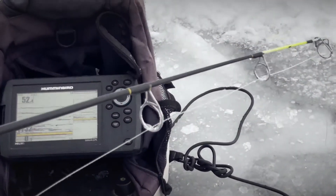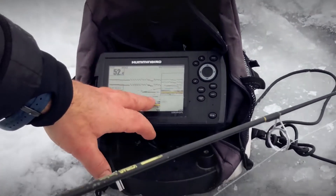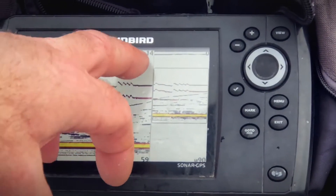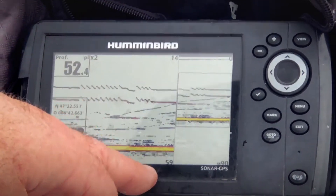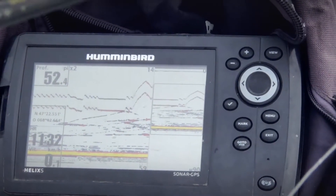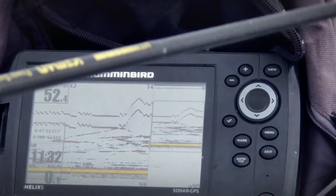Là, si on voit sous mon radar, c'est toute la profondeur complète. Et ça, c'est un zoom à peu près de 30 pieds à 52 pieds. Quand je bouge mon leurre, tu vois la ligne qui monte ici — ça, c'est mon leurre. C'est mon petit mené accroché avec une petite tête plombée.